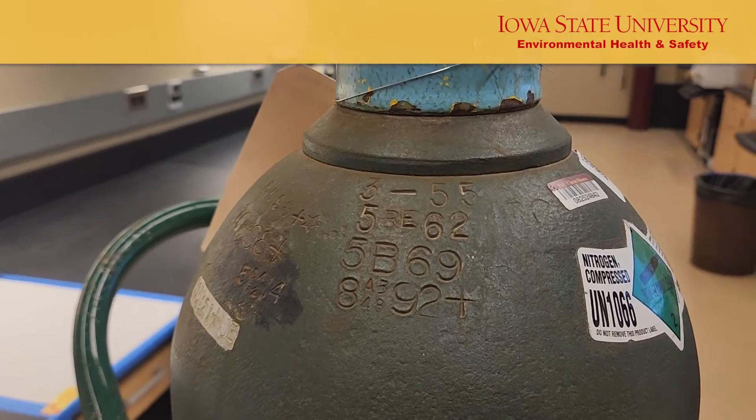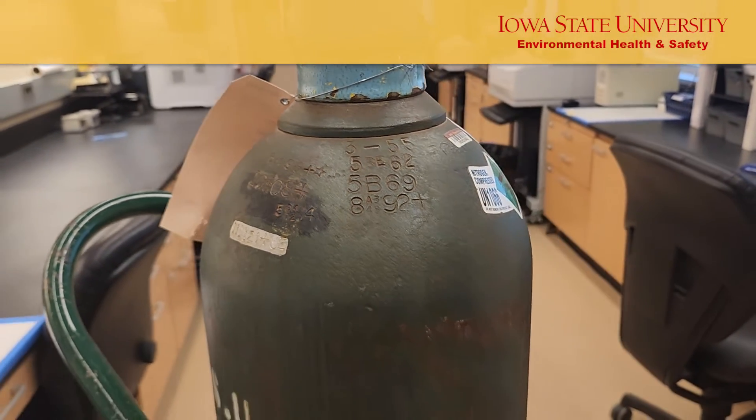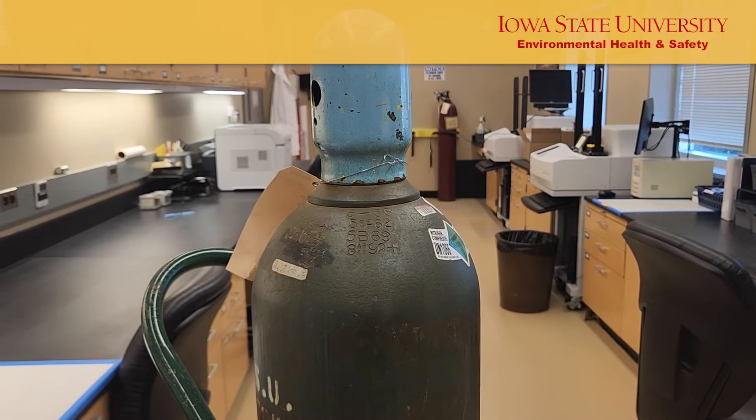Compressed gas cylinders are stamped to denote certain specifications, such as how the cylinder was made, the unique serial number, the date the cylinder was made, the owner of the cylinder, when the cylinder was last tested, and more.